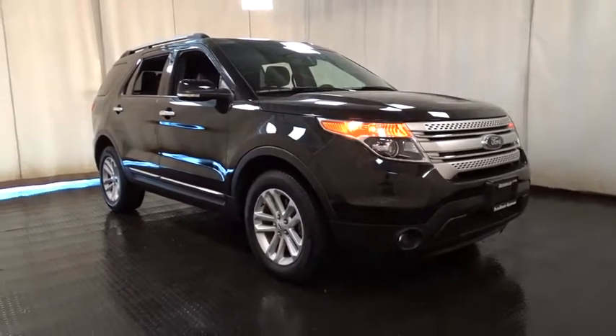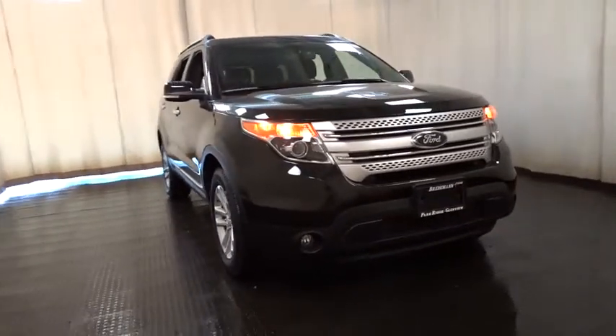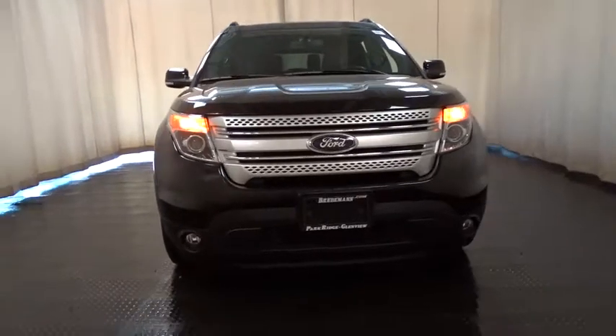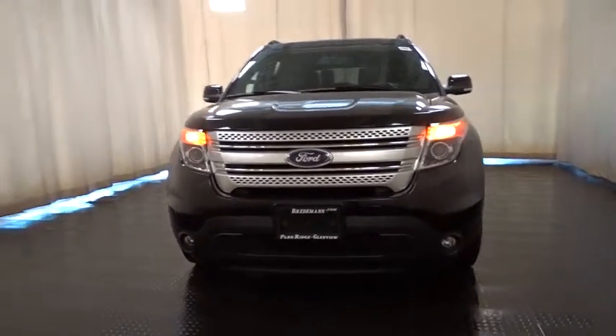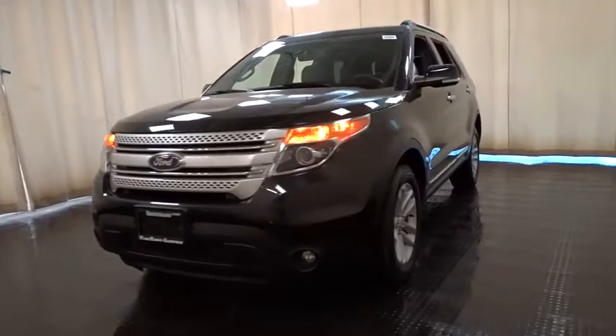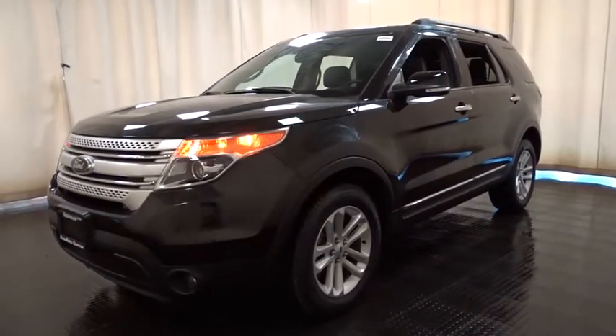The 2014 Ford Explorer. You've got a lot of capabilities to call on in a Ford Explorer. Don't underestimate your choices. This vehicle has less than 15,000 miles. Here are some of this vehicle's great options.